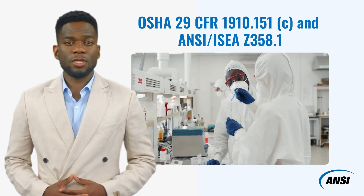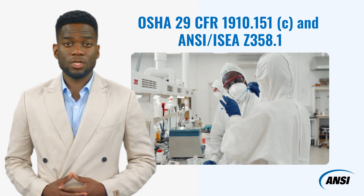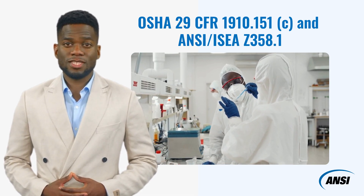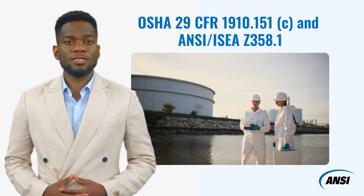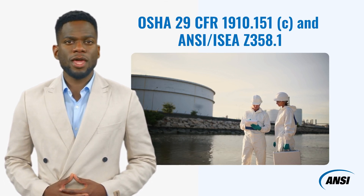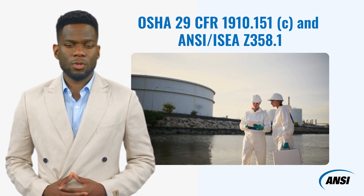So, what is the main difference between the OSHA standard and the American National Standard for safety showers and eyewashes? OSHA 29 CFR 1910.151(c) is the only federal requirement for emergency eyewash and shower equipment, while ANSI/ISEA Z358.1 serves as a recognized source of guidance for protecting employees who are exposed to injurious corrosive materials, and its use is completely voluntary.